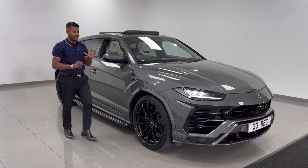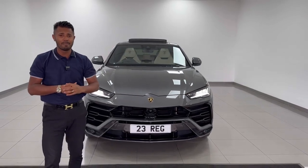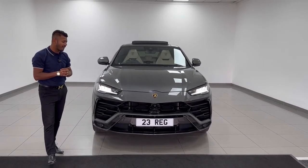Makes all the right noises. Looks the part. 6,000 miles, 23 registration, with a massive spec. And it's got that lovely My Smart LED roof lining as well.